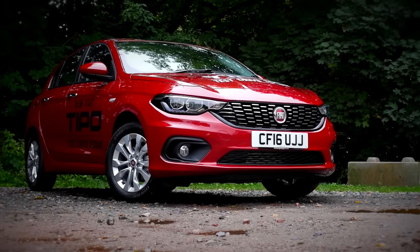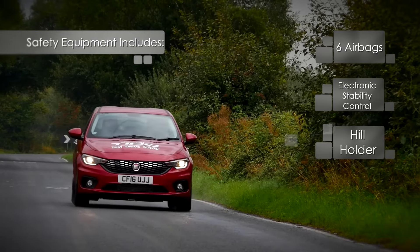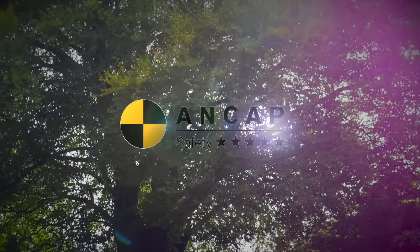The new Tipo is packed with plenty of safety equipment, such as six airbags, electronic stability control, hill holder and tyre pressure monitoring system, all coming as standard across the range, helping achieve its 5-star NCAP safety rating.